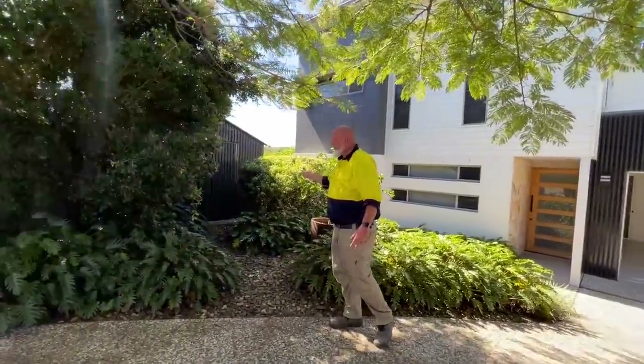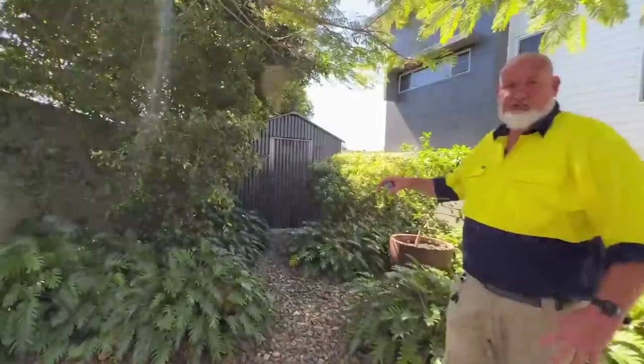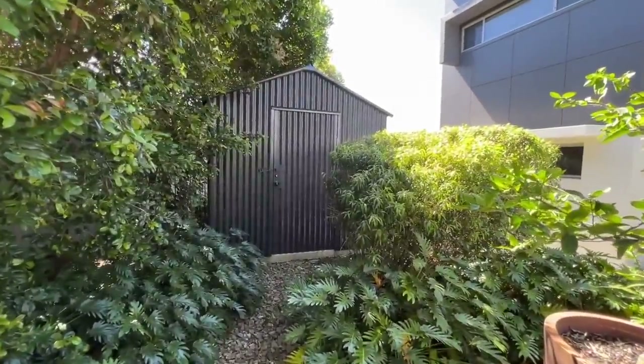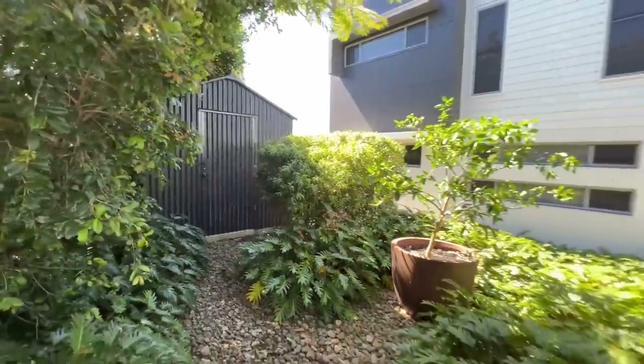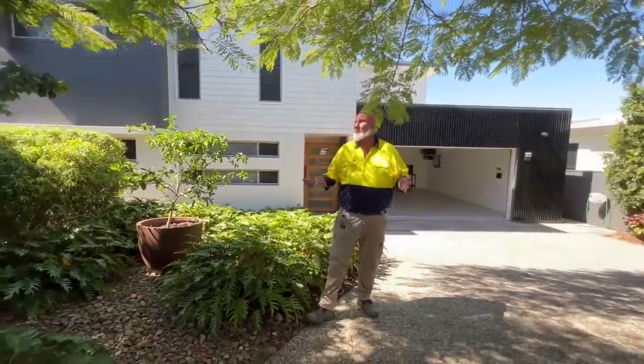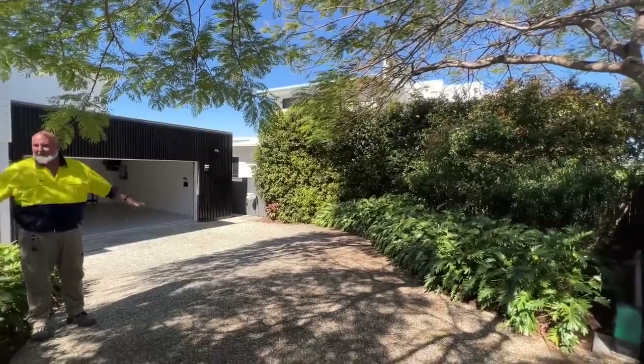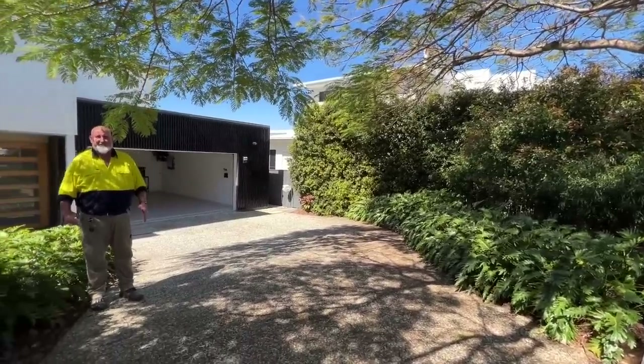We've got the shed to the right, 20 square metres. It's great for storing the surfboards and all the gardening equipment you need to maintain this beautiful property. Look at the gardens — they're all established. Who doesn't love a home with a nice tree? We've got beautiful shade areas. This is just a gorgeous home.